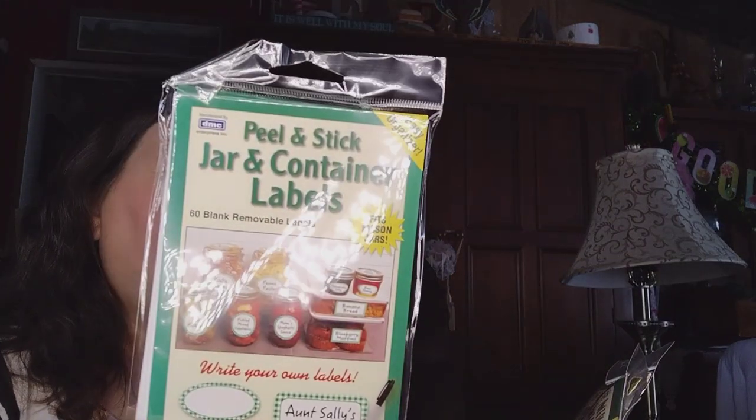They had three packs of peel-and-stick labels for 99 cents each. Each pack contains various sizes: six 3.5×2-7/8 labels, six 2.5-inch round labels, nine 1-7/8 round labels, and multiple other sizes including three-quarter-inch and one-and-three-quarter-inch round labels. These are from DMC Enterprises. All the food items came to $31 and change — coming out with several bags of groceries for around 32 or 33 dollars. It's been forever since we could do that.